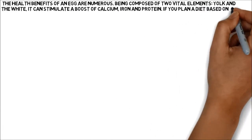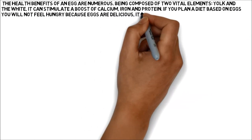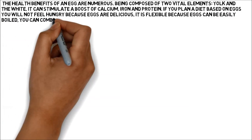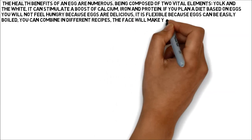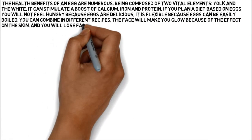If you plan a diet based on eggs, you will not feel hungry because eggs are delicious. It is flexible because eggs can be easily boiled and you can combine them in different recipes. Your face will glow because of the effect on the skin, and you will lose fat from your body mass.